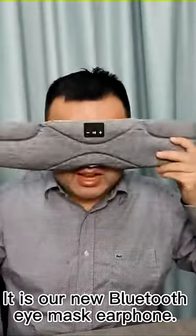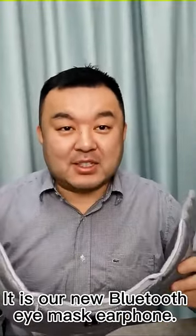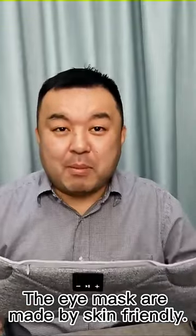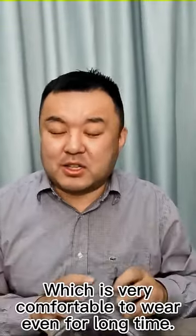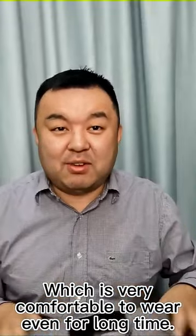Hi everyone, this is our new Bluetooth eye mask headphone. The eye masks are made with skin-friendly, breathable, and cool materials fabric, which is very comfortable to wear even for a long time.